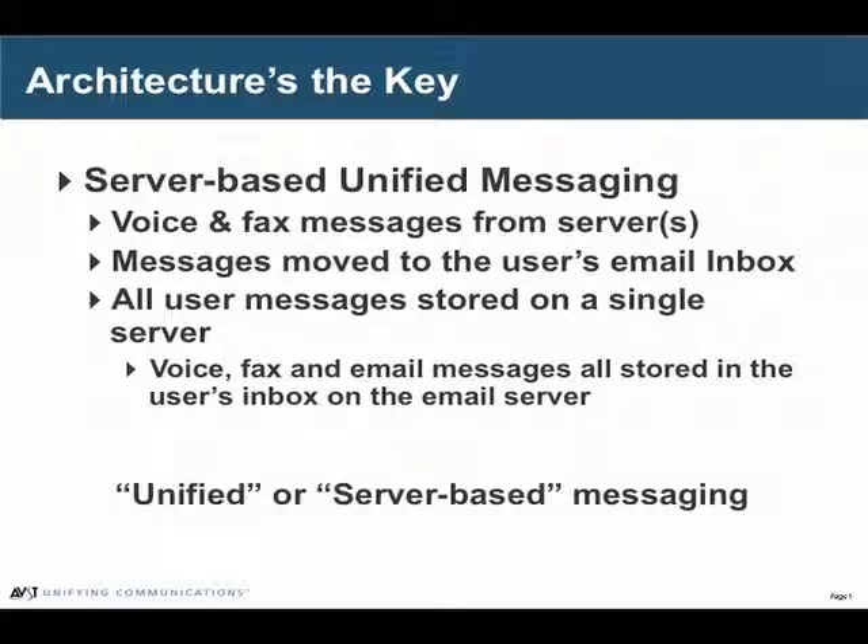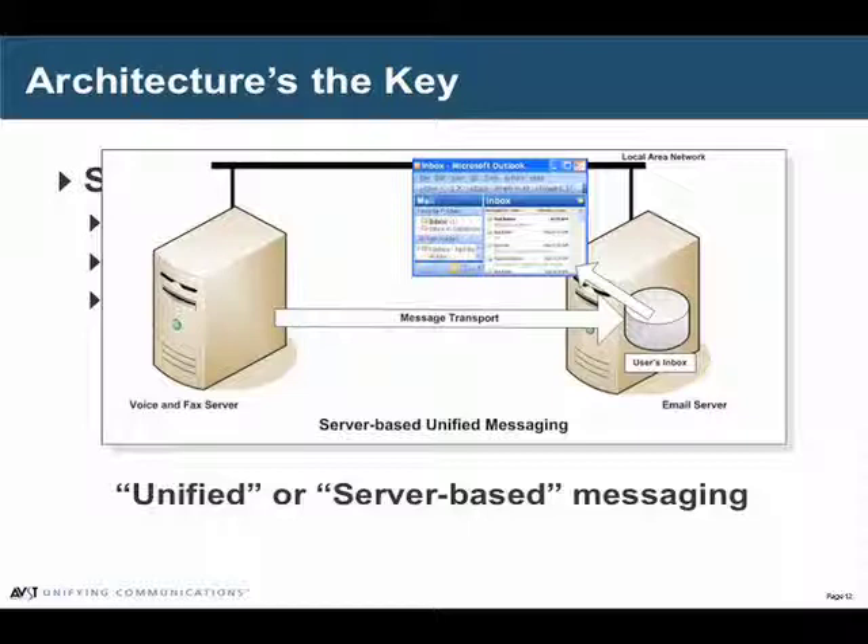Let's start with Server-Based Unified Messaging. It's called Server-Based Unified Messaging because it actually unifies the messages on a single server. It's also sometimes called Single Message Store Unified Messaging. Basically what this means is Call Express takes the voice messages and deposits them into the user's email inbox. The messages are now actually stored on the email server.